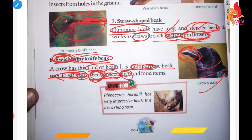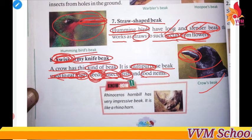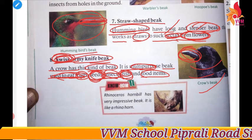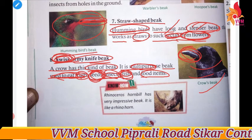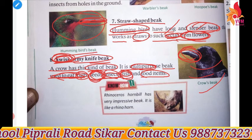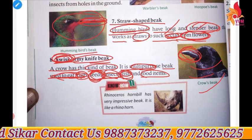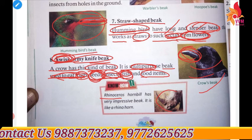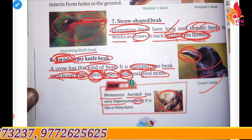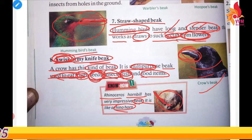The crow's beak also helps it eat fish and other food items. This means the crow is omnivorous — it can consume plants, insects, and meat. As you can see here, the rhinoceros hornbill has a very impressive beak that looks like a rhino horn.